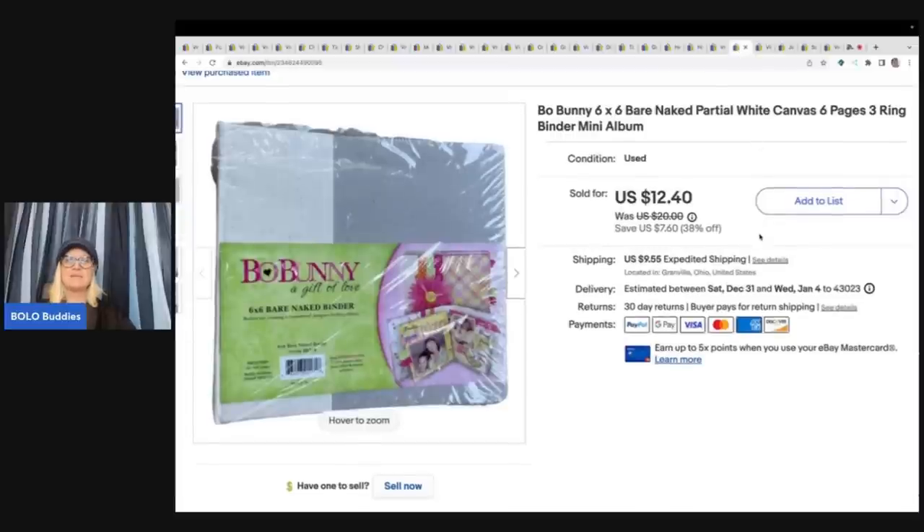This next item is a Bow Bunny partial white canvas — it's like a mini album. I got this from a Creative Memories lot from a garage sale, a huge lot. I got probably about a dollar in this and I sold it for $12.40 plus shipping. These crafters items for albums and scrapbooking do pretty good on eBay.